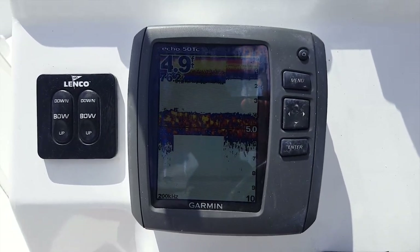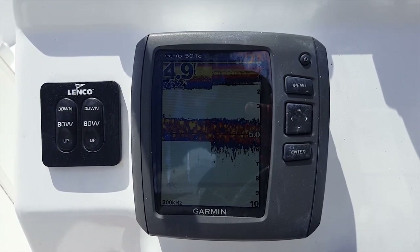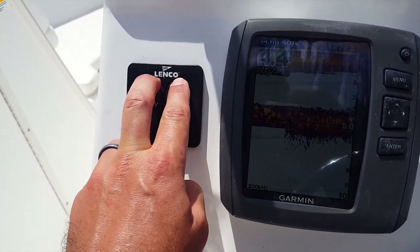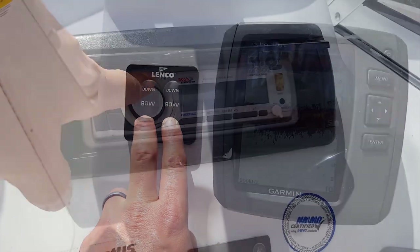It's recently serviced. There's the new Garmin Echo 501C sounder — great for finding fish offshore, a big upgrade on this boat. The Lenko electric tabs keep the bow down in some choppy water.